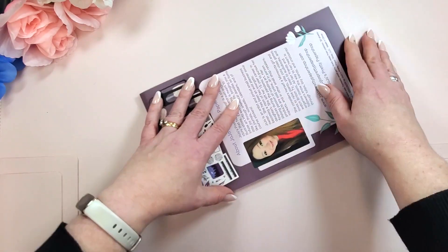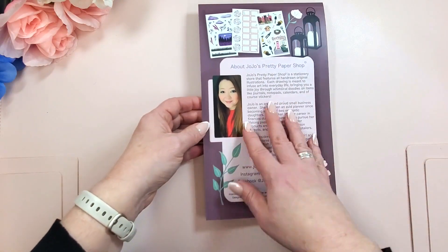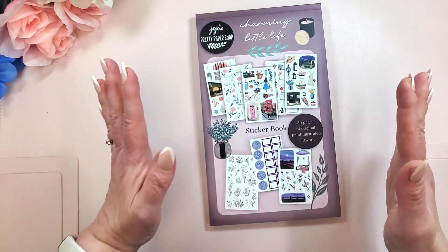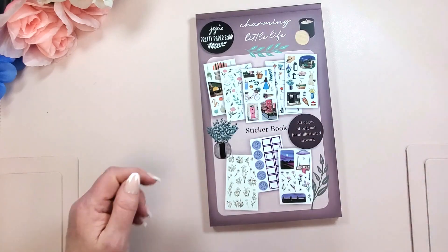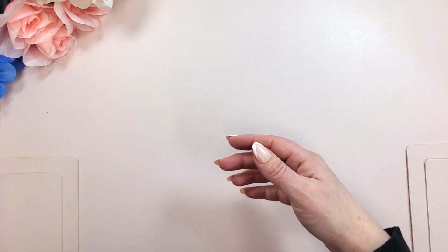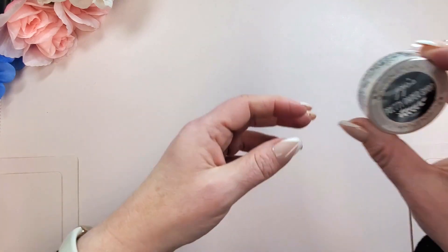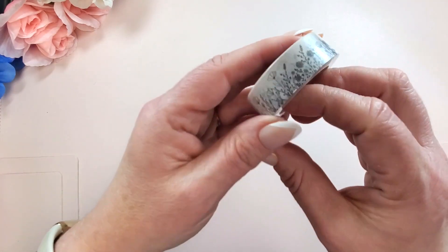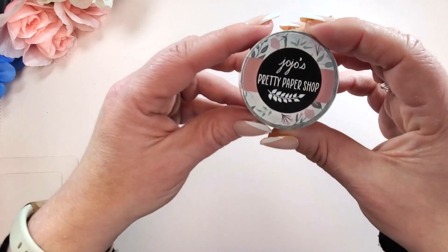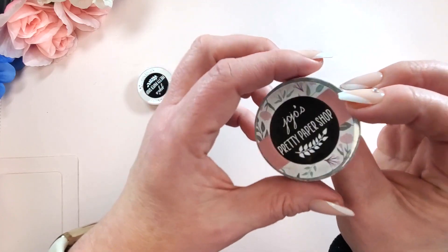JoJo, you outdid yourself. March 15th — let's look at the washi. I'm going to show you what the washi looks like packaged because it's so pretty, but then I'll go off camera and get them out of the plastic and we will swatch them. Look — it matches those florals. Are you kidding me? They've all got JoJo's branding, which is so cute.